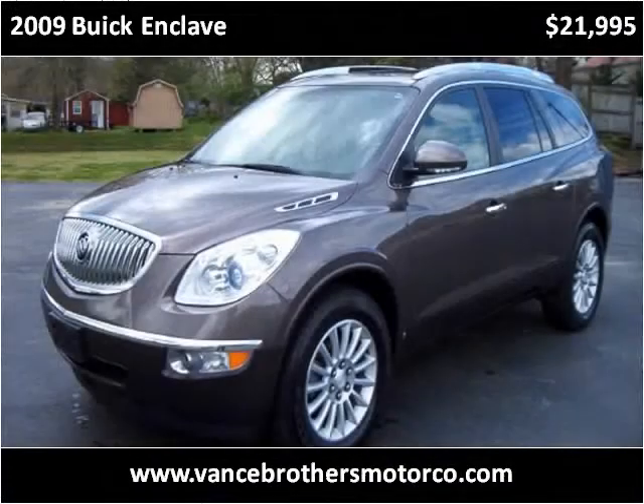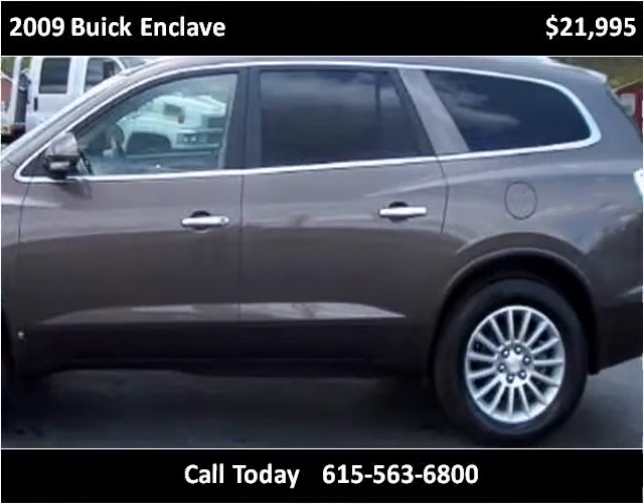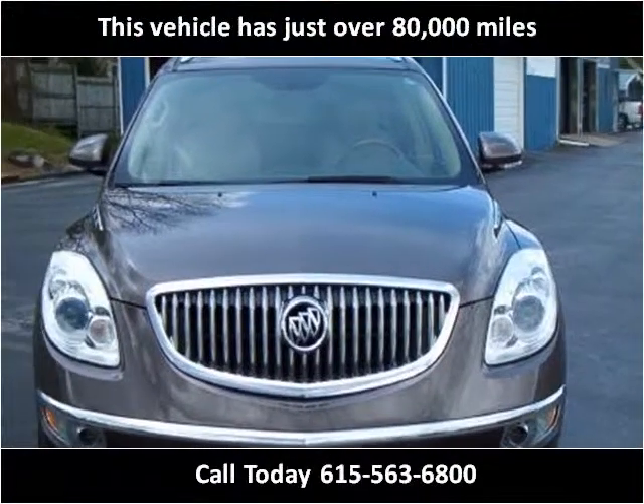This 2009 Buick Enclave is available from Vance Brothers Motor Co. This vehicle has just over 76,000 miles.